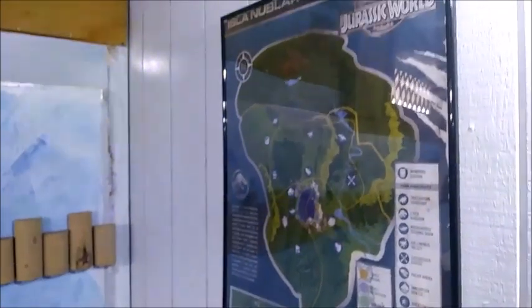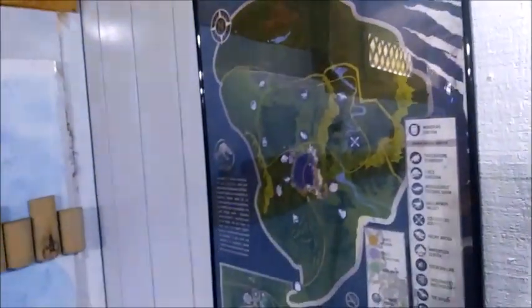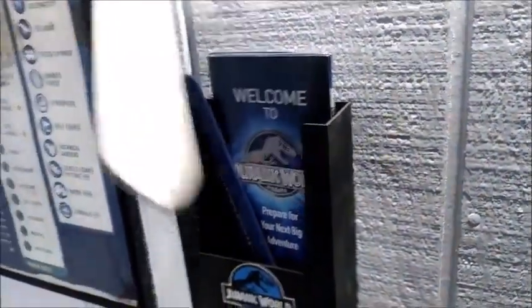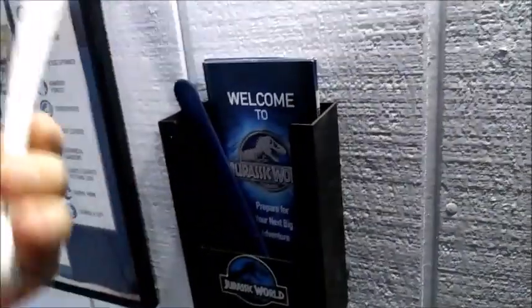And of course we have the map — or the visitor center area for Jurassic World — that shows you where you're at. And we have the brochures, the park passes, the wrist passes, that kind of roll up.